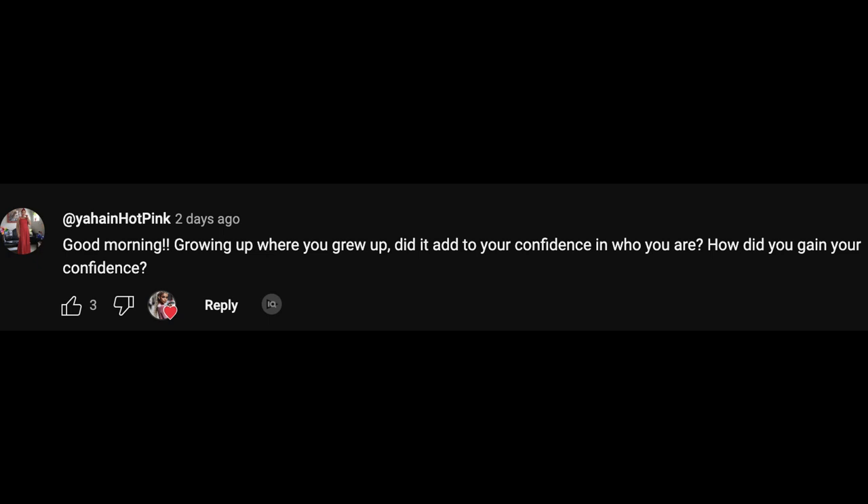Question number two: growing up where you grew up, did it add to your confidence? How did you gain your confidence? For me, I never had a stable place where I lived. Every three years me and my family would move - I was a military kid. So I never really had a stationary place to live, and that did play a part in my confidence because I could never maintain a friendship longer than three years.